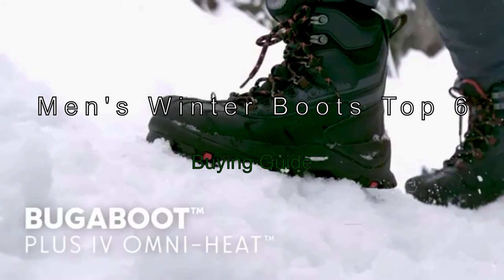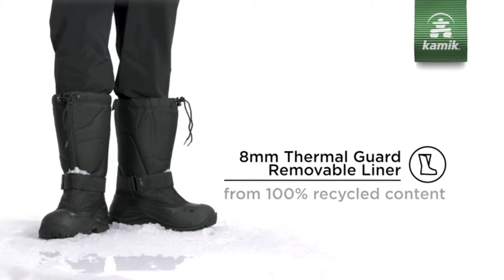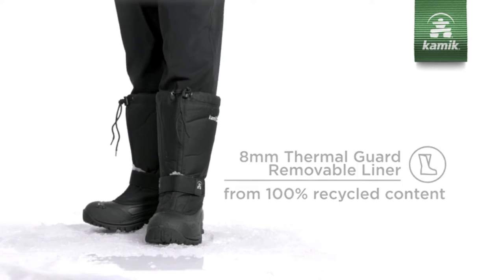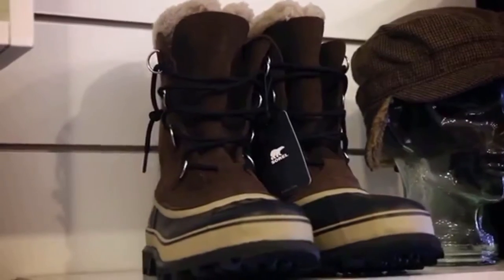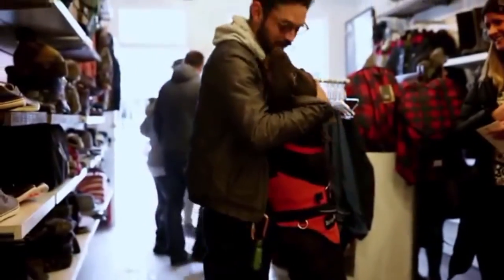Men's Winter Boots Top 6 Buying Guide. If you're worried about the cold weather forecast this year, you'll want to find some great boots to get you through it. To help you find a pair you'll love, we've compiled a top 6 list of the most classic boots out there.